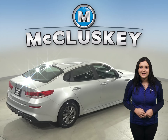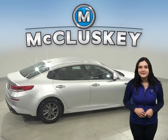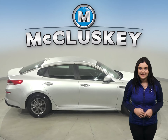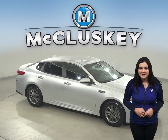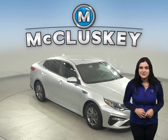This Kia comes with a clean Carfax report and it's passed our 172-point inspection, so we know it's a reliable choice. And with just 44,000 miles on the odometer, this Kia qualifies for our free lifetime mechanical warranty for as many years and as many miles as you own it.